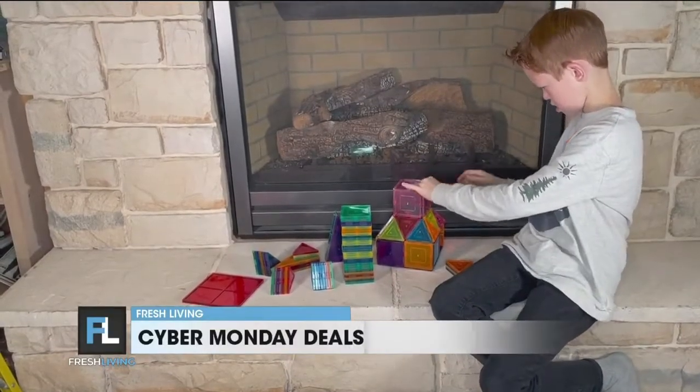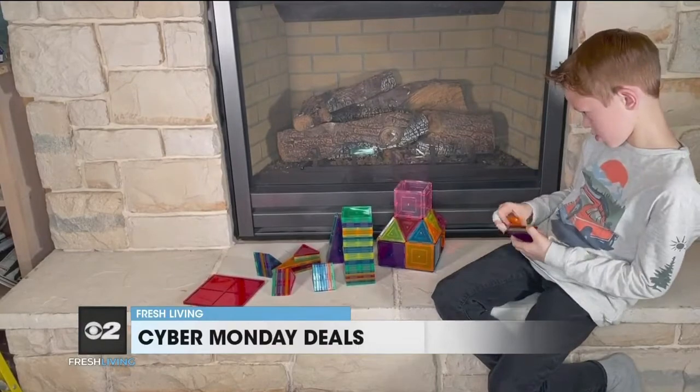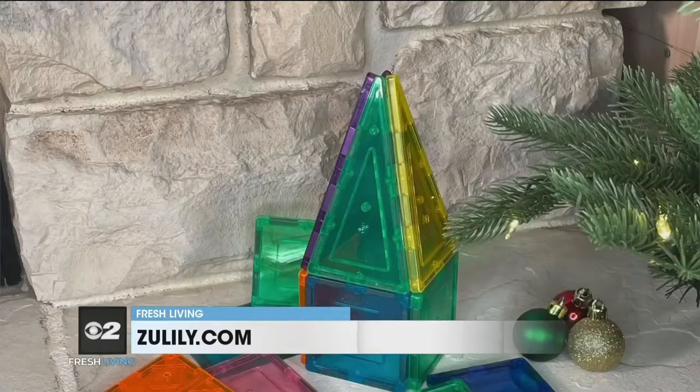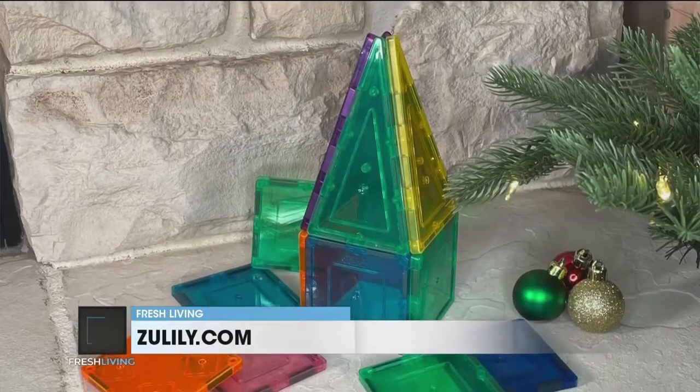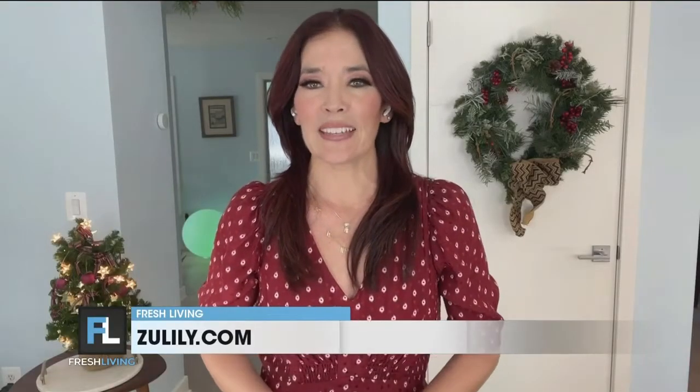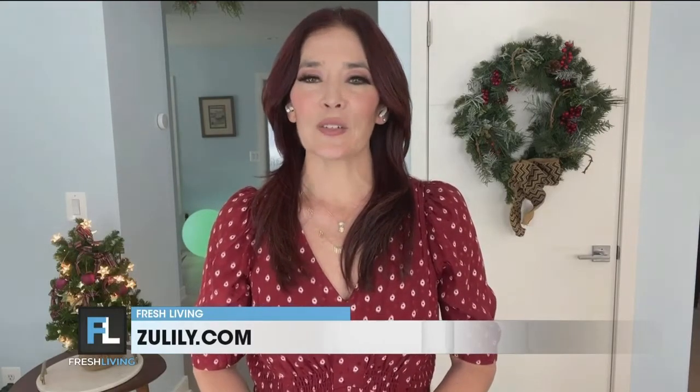Let's start with deals on toys. I love creative toys where kids can enjoy hours of play. This magnetic playset from Picasso Tiles is great for kids who love to build. It has tons of pieces to keep them busy while flexing their brain during creative play. These magnets all have edges that help the tiles stay in place.